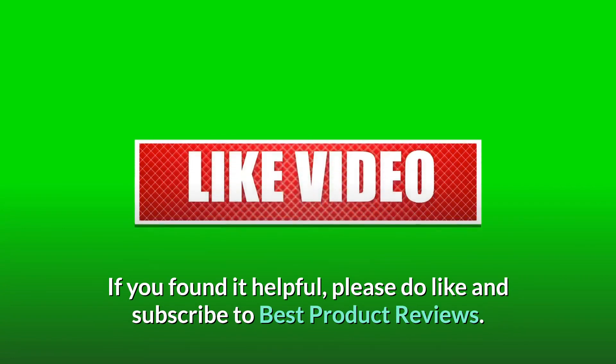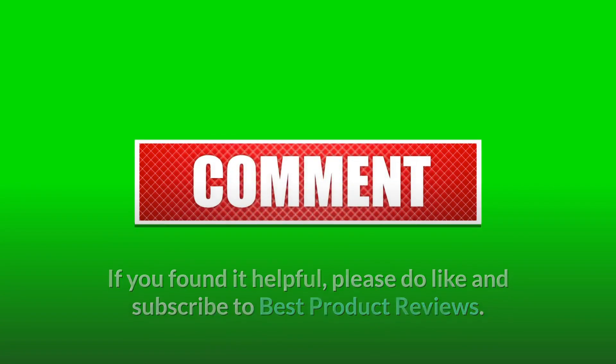That's it for the video. If you found it helpful, please do like and subscribe to Best Product Reviews. Thanks for watching.